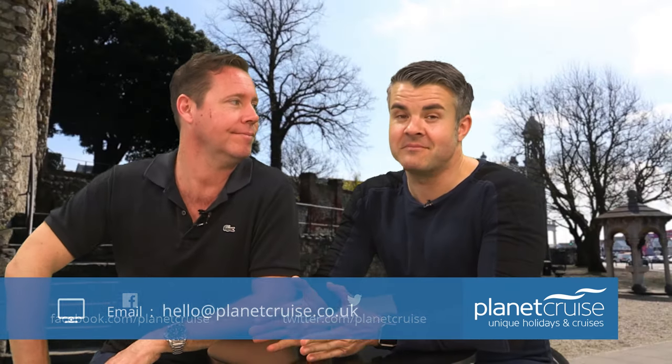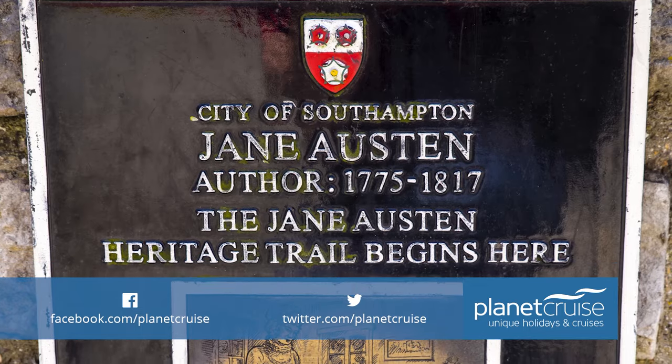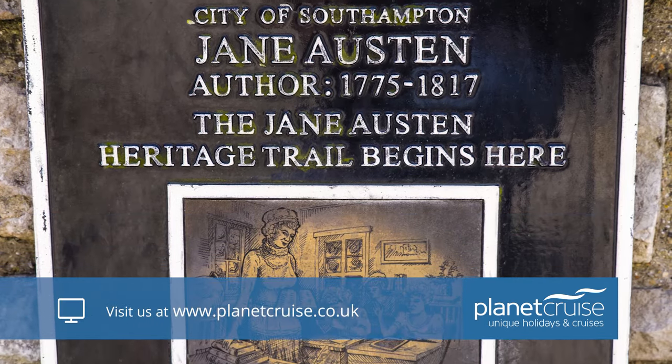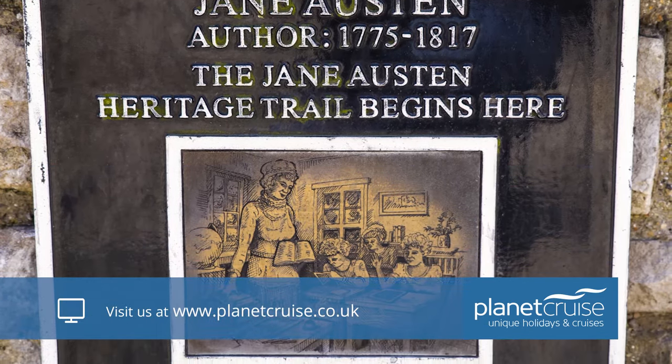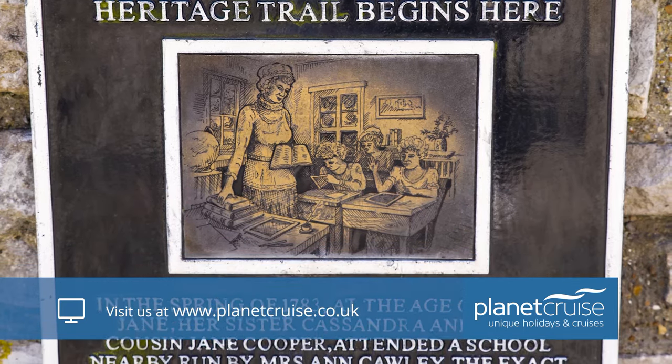With a history that includes Roman roots and Viking mythology, one of her most famous residents was a young Jane Austen. There's a great Jane Austen trail through the old town tracing her association with the city. In fact, 2017 marks the 200-year anniversary of her death, and throughout June to October the city is hosting a festival dedicated to her memory and work.